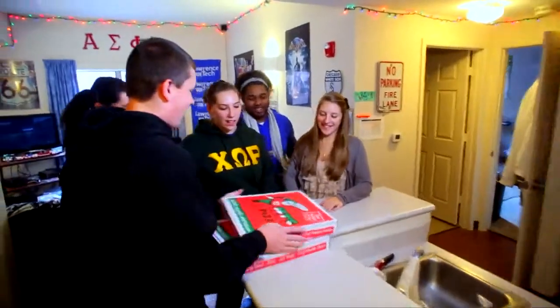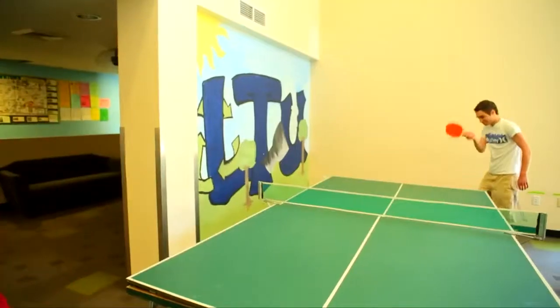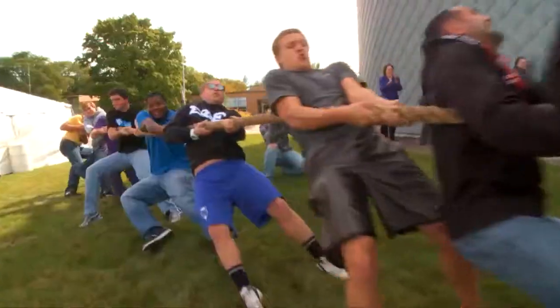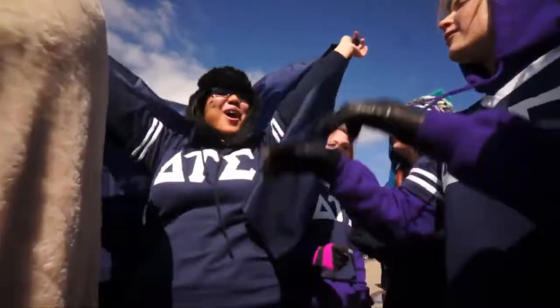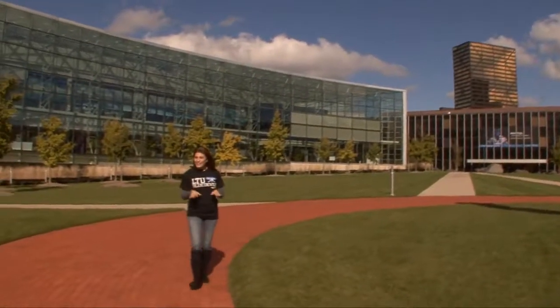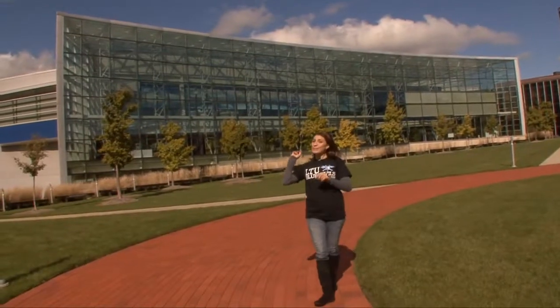Lawrence Tech has over 60 student organizations that include Greek life and thriving intramural and club sport programs. Other popular campus activities include homecoming, winterfest, and Greek day. Even though the school color is blue, Lawrence Tech is going green. The Taubman Student Services Center is a LEED-certified green building, heated and cooled by 120 geothermal wells located 300 feet beneath the quad.